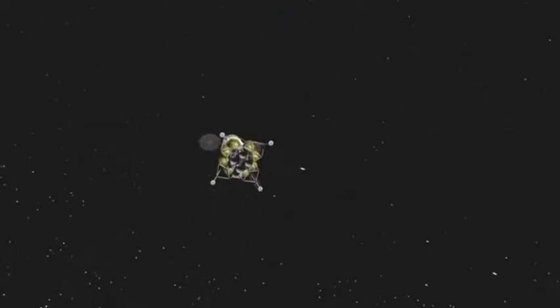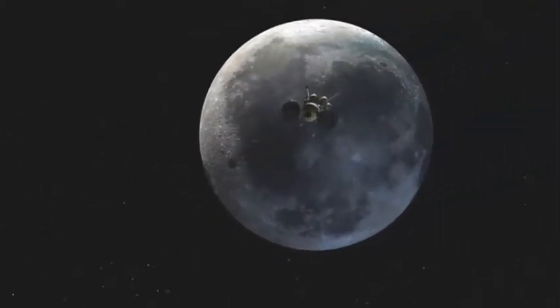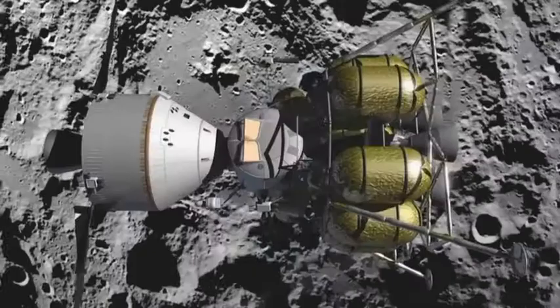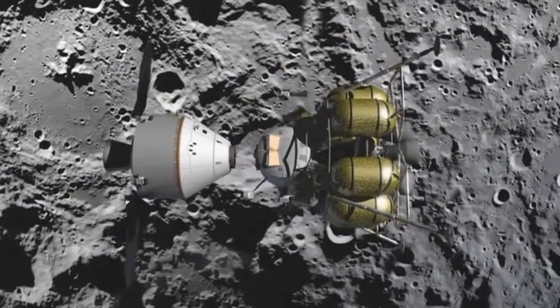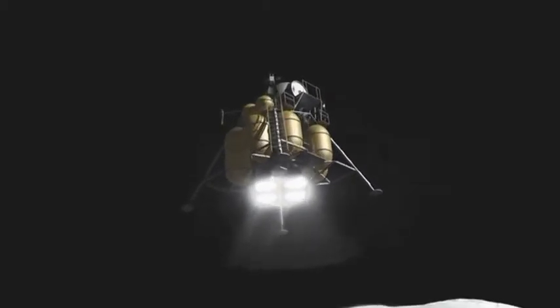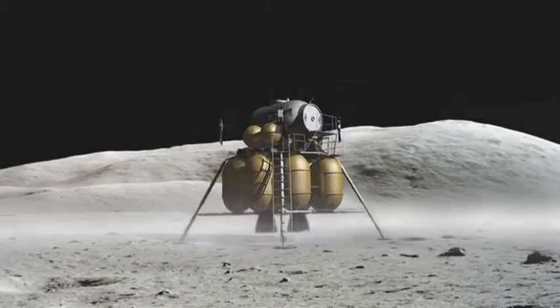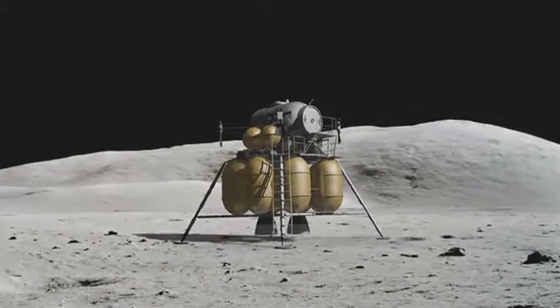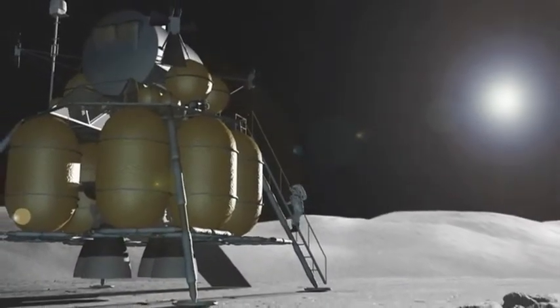The idea that people will live on the moon one day could become a reality. There are plans to build a permanent base for astronauts on the moon in the future, but this will be very expensive, so nobody knows exactly when it's going to happen. Scientists think that they will learn more about life with zero gravity when people live on the moon. There are also plans to build an observatory on the moon, so that people can study the solar system.